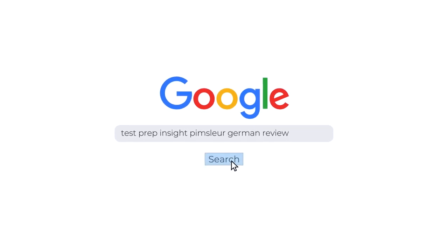I should just mention up front that since I'll be focusing on higher level points in this video, if you find you need more detail at any point, you can always check out our full detailed written review over on our website. An easy way to get there is just to Google testprepinsight Pimsleur German review.